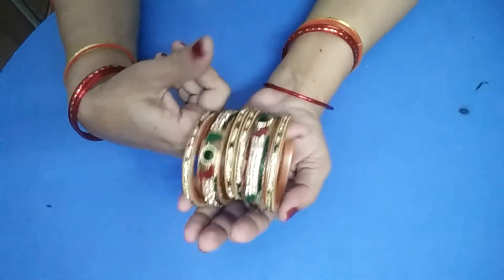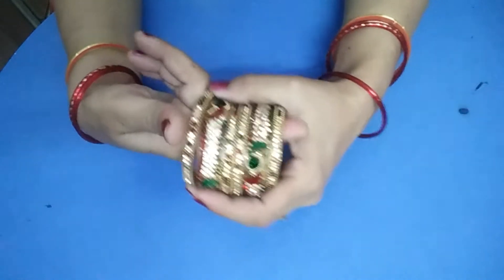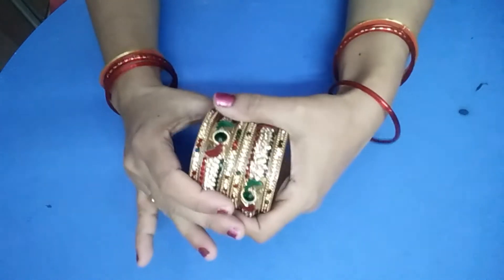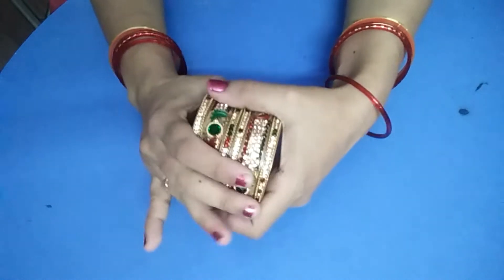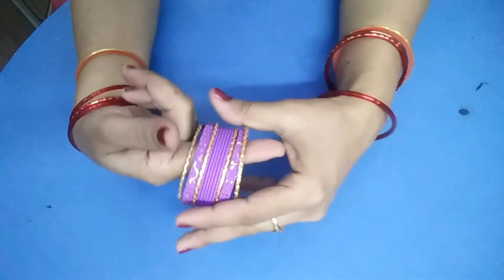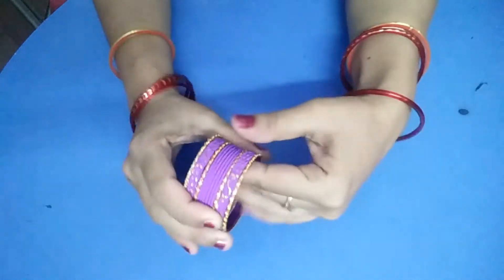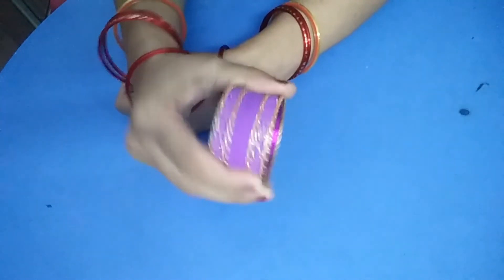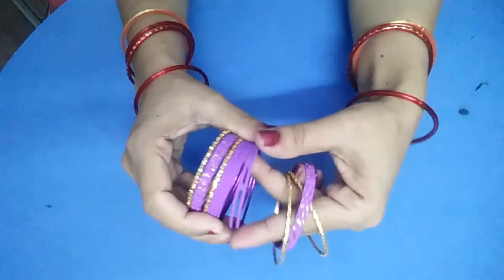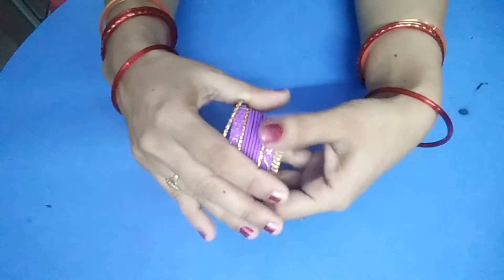I will use my bangles. This one is the green one. It is a bright yellow color. There are flowers and berries on it. This green one will be a top layer.